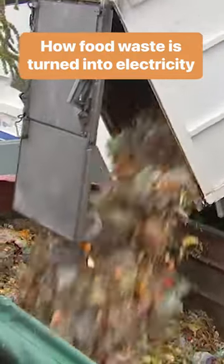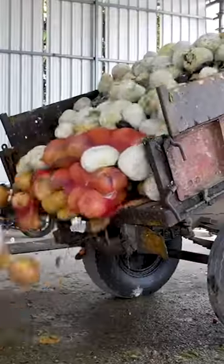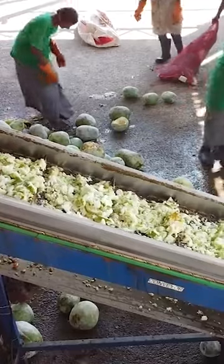10 tons of food goes unsold every day at the Bonpalli market in Hyderabad, India, but instead of going to a landfill, it's turned into electricity that will power streetlights, buildings, and a kitchen that preps meals for 800 people.